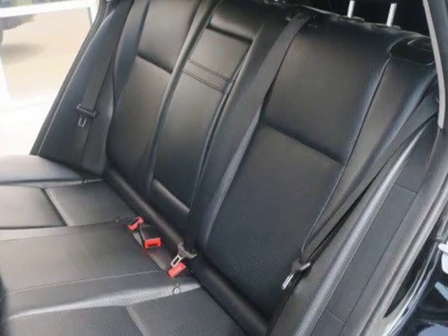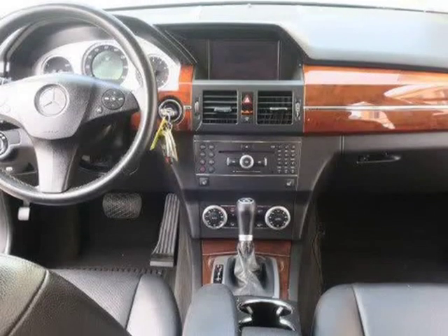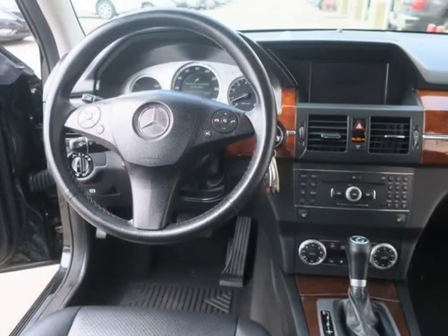Hard drive navigation system, the COMAND interface, a rear-view camera, and a surround sound system with 11 speakers and a 6-disc CD changer.